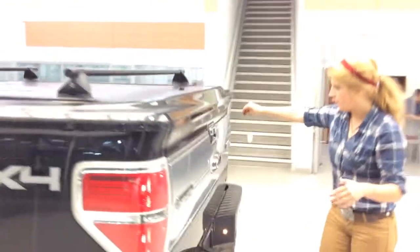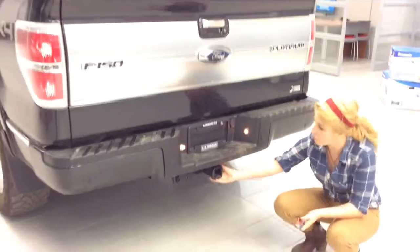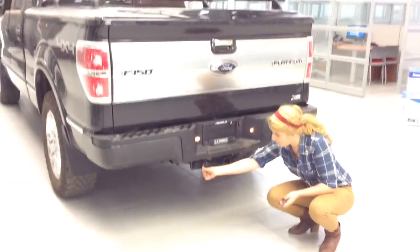We have our tunnel cover right here, and our trailer hitch hookups with our lights.